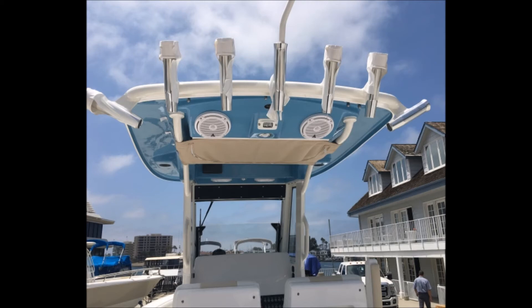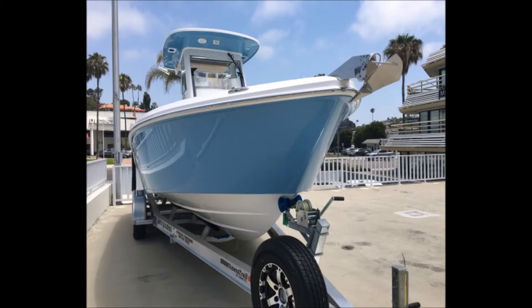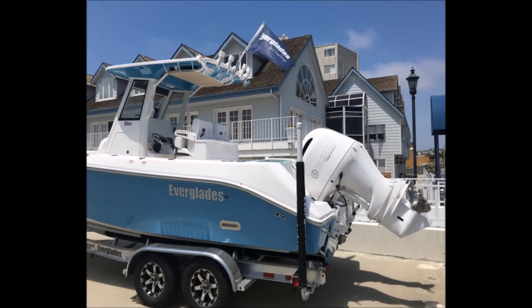The boat has four 1,000-amp AGM batteries, custom painted white twin engines, a sky blue hull, with the underside of the hardtop matching the hull color. Additional features include an anti-fatigue mat, premium sound system, underwater lighting, and a full mooring cover.